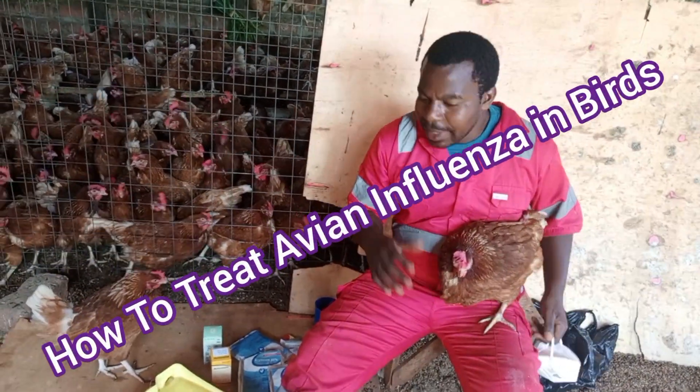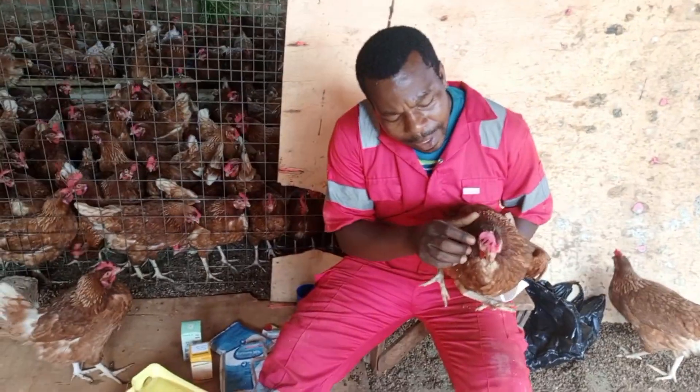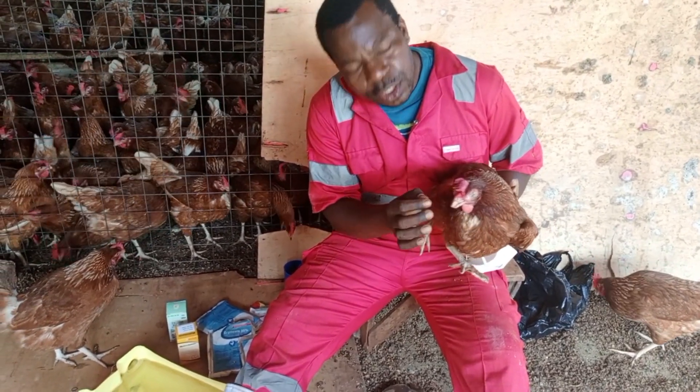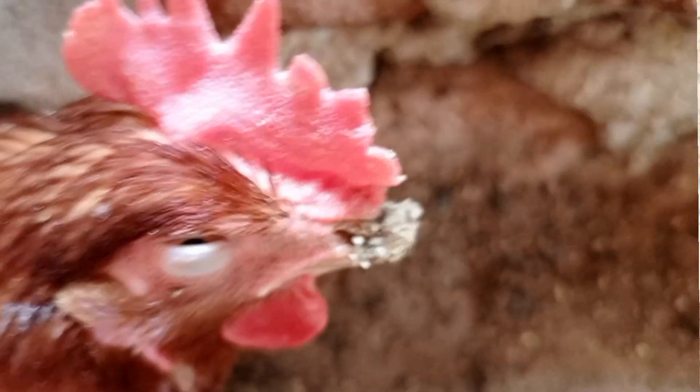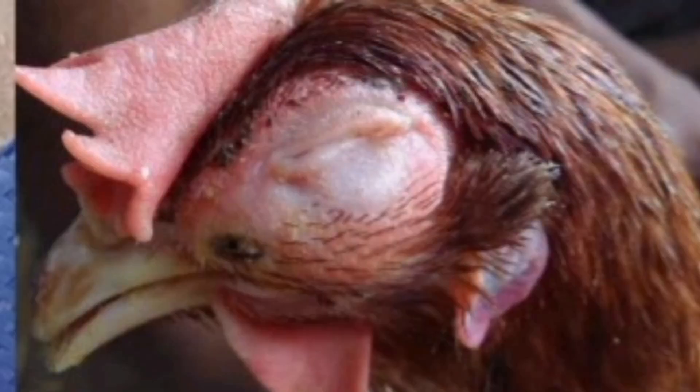This avian influenza is a very bad respiratory sickness that destroys the bird. You can see it has symptoms like eye discharge. The mouth has water and saliva. There is nasal discharge. The eyes are swollen or the face gets swollen.